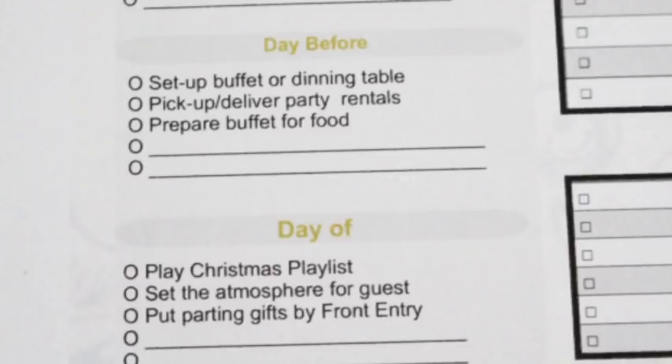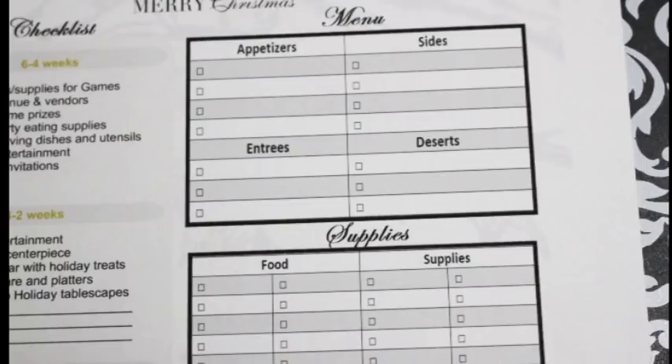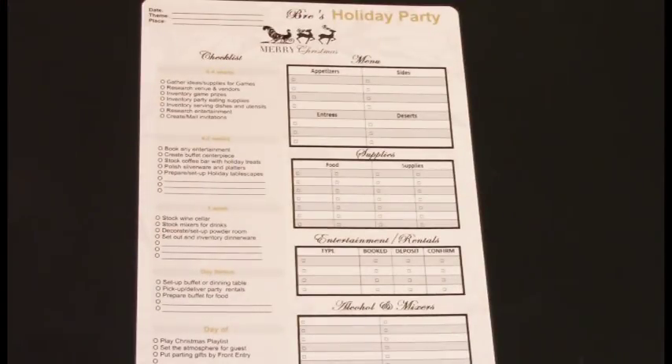The last segment is the day of the party, where you play your Christmas playlist, set the atmosphere for your guests, and put party gifts by the front foyer — with a couple of lines under that. That's the checklist. On the right side is the actual writing-it-down section. For menu, we have appetizers, sides, entrees, and dessert. Then supplies — anything you need for food or decorations. Then entertainment and rentals. And the last section is alcohol and mixers. I tried to condense it as much as possible with all the important things and a few lines to add your own. That's the holiday party checklist.